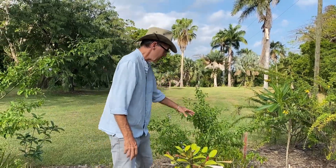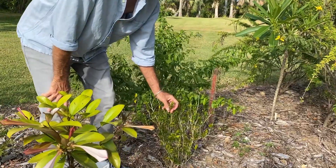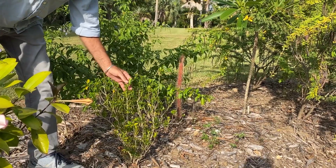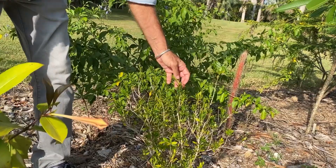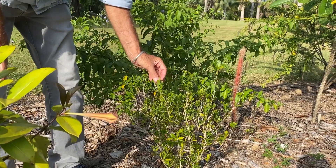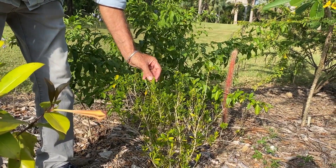Another plant I want to talk about is this one. This doesn't look all that special, but this is a native boxwood. You would think boxwood would be very easy to grow, considering the boxwoods we grow up north. But this is Vol's boxwood, and Vol's boxwood is incredibly rare. It is federally endangered, native only here to Puerto Rico and the Virgin Islands, and the Virgin Islands have the biggest populations.